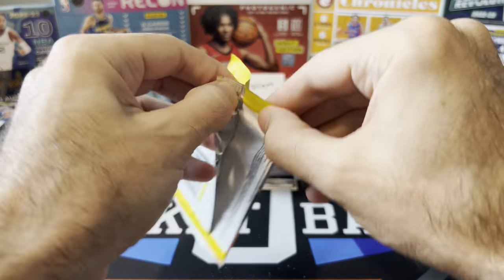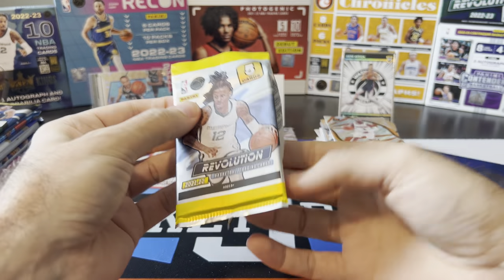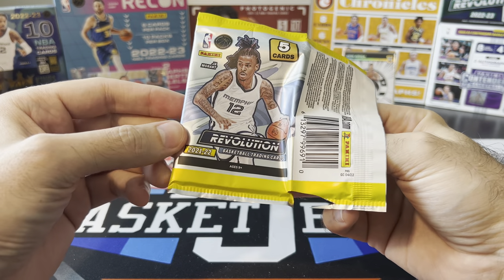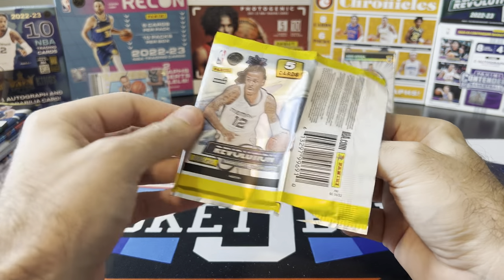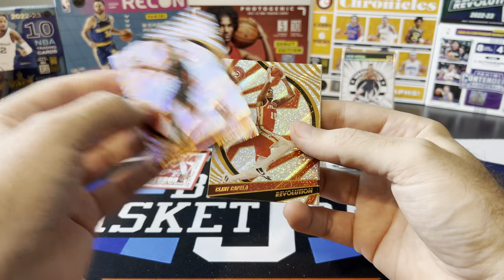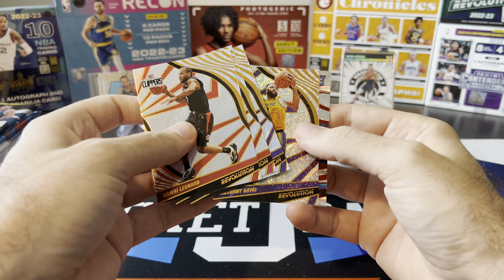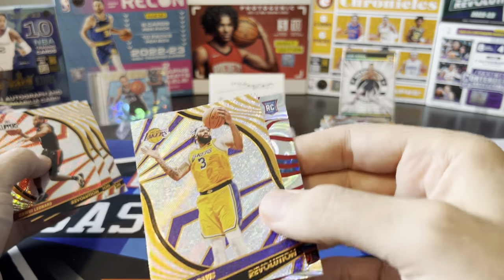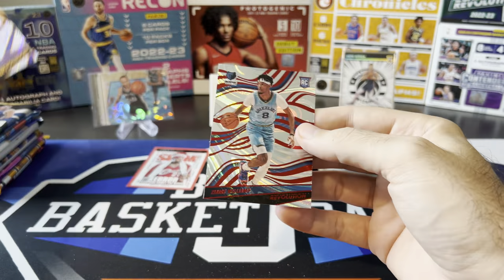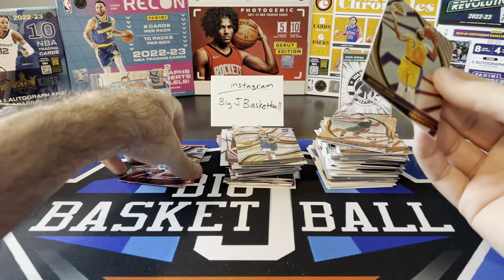This continues the streak of pulling nothing out of these T-Mall packs. I think this is my last 21-22 Revolution T-Mall — they changed the format for 22-23 Revolution T-Mall, it's like a 12 cards per pack type thing now. Kawhi, Clint Capella, Harrison Barnes, Anthony Davis, and at least we got a rookie. Thunder Colors maybe — can we get a Josh Giddey? Nope. Zaire Williams. Okay — at least a rookie parallel.